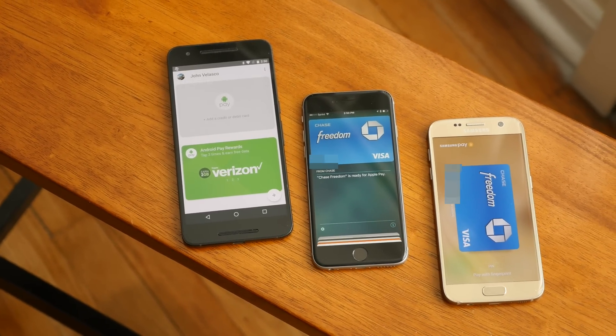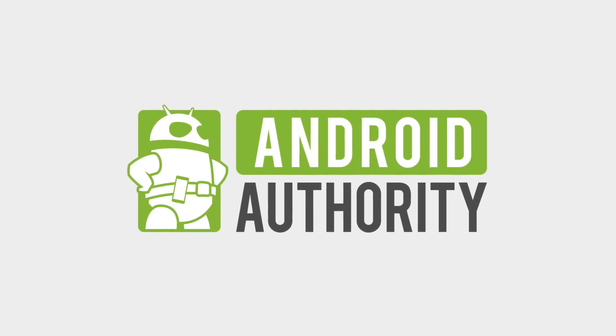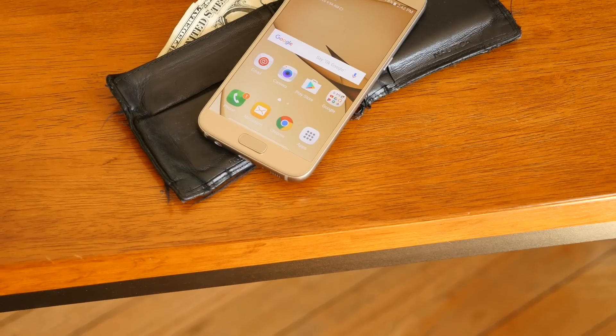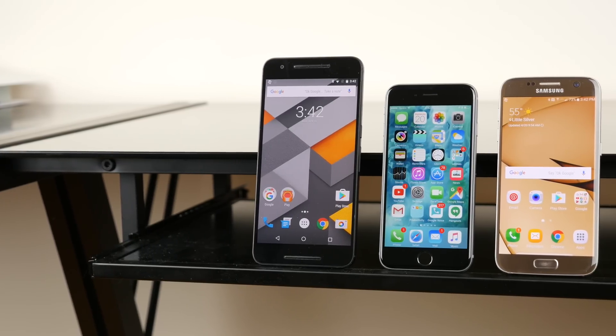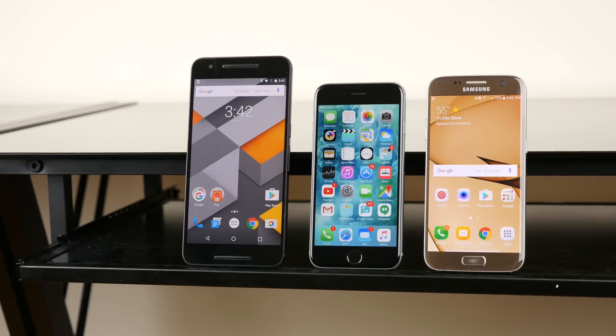So that's Android Pay, Apple Pay, and Samsung Pay. At the moment, there are three notable mobile payment systems dominating the scene. You could argue which of the three has the largest adoption rate, but it's clear that mobile payments are the future. Over on the Android side, two options are available — Android Pay and Samsung Pay — and on the other, we have Apple Pay.